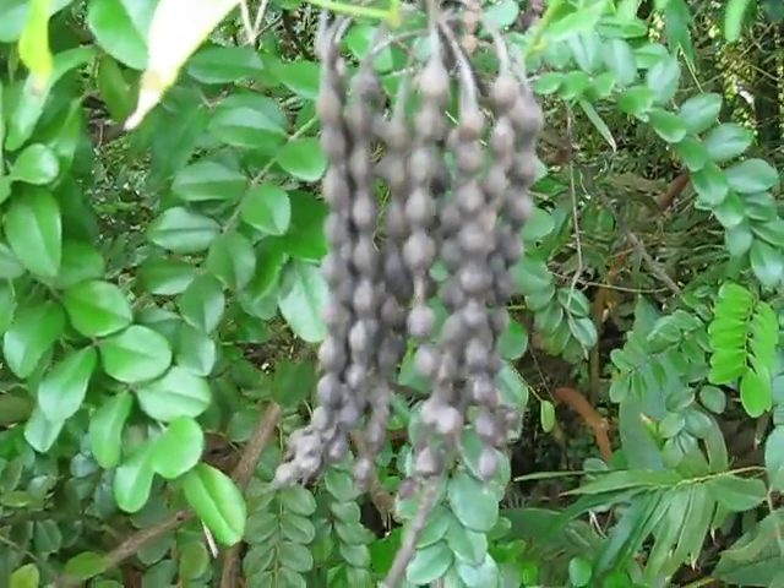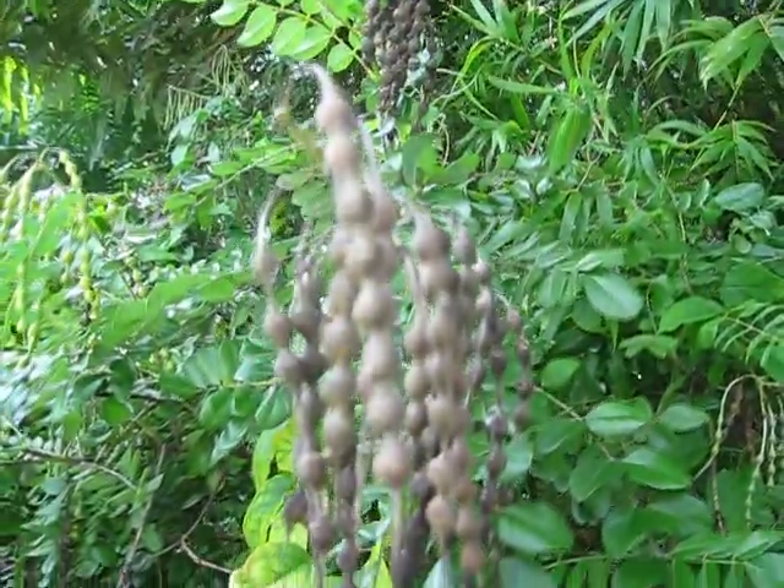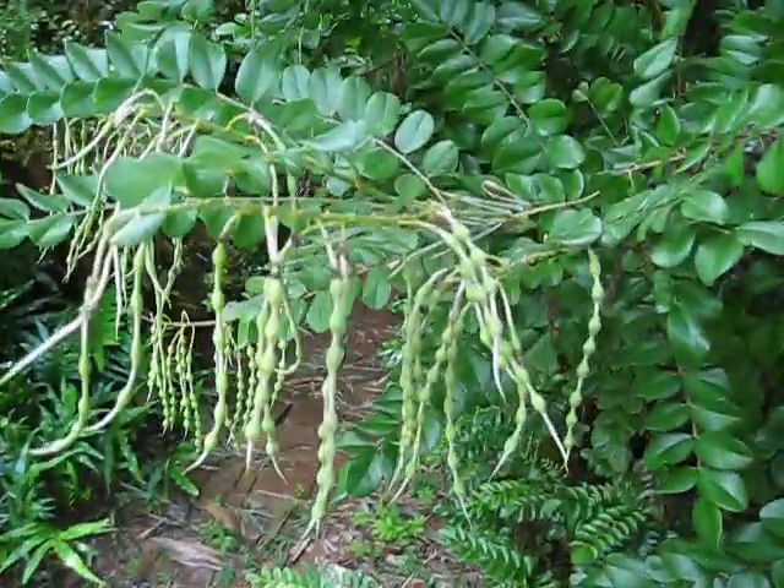It's running the gamut of maturity here. We've got the old seeds there, we've got developing pods here. I believe this is in Fabaceae, but I could be wrong, so I'll put that in the comment field as well.